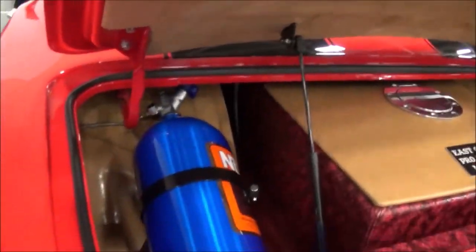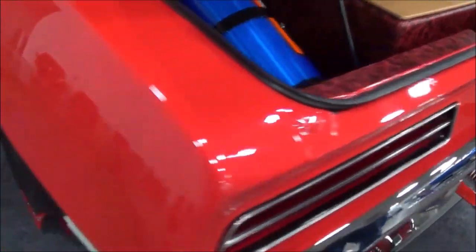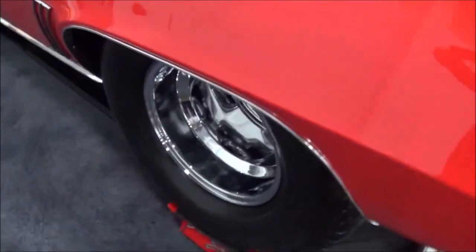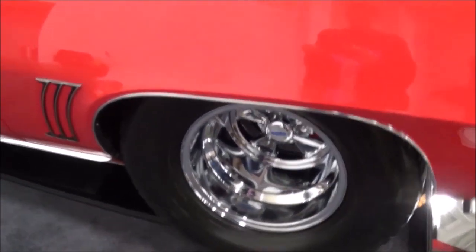So you said you can run a 200 shot of nitrous on it? 200 shot of nitrous on it. Transmission? The transmission is a turbo 400. It's got a 3500 stall on it.